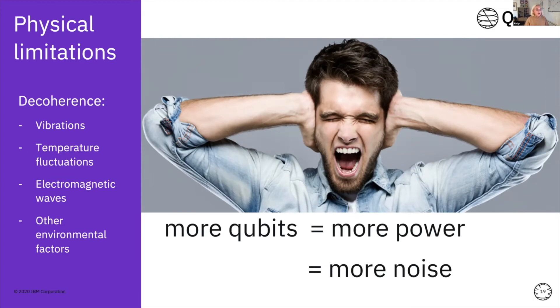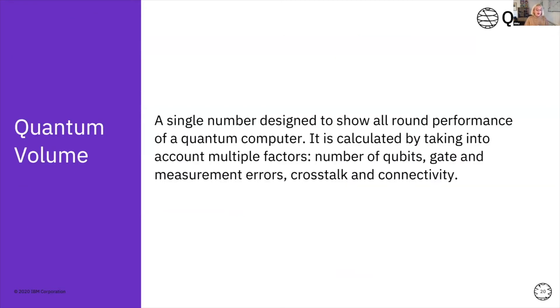Generally speaking, the more qubits you have — just like with a classical computer, the more bits you have, the more powerful it is — the same is true for quantum computers. The more qubits, the more computational space there is to run your calculations. But this also means there's more noise, because the qubits are all entangled together, so they probably won't last as long and your calculations won't be as accurate. Creating quantum computers that have qubits that last as long as possible and are good quality qubits is a big field of research right now.